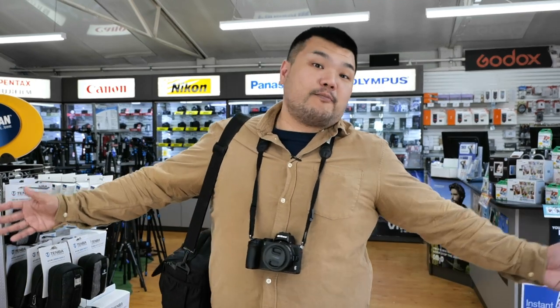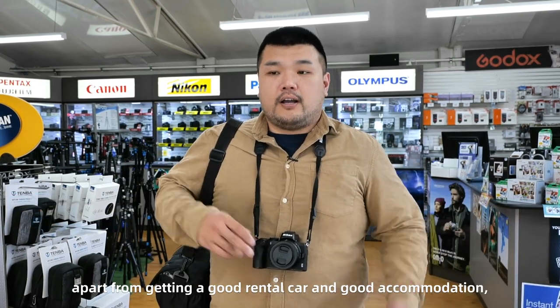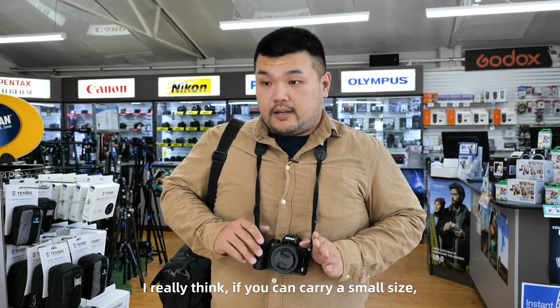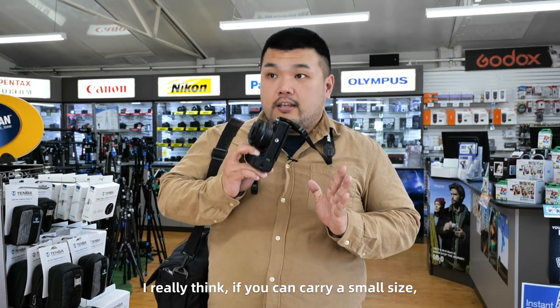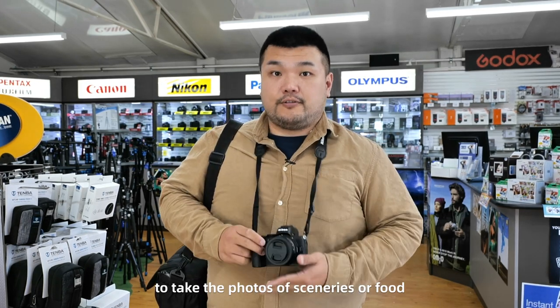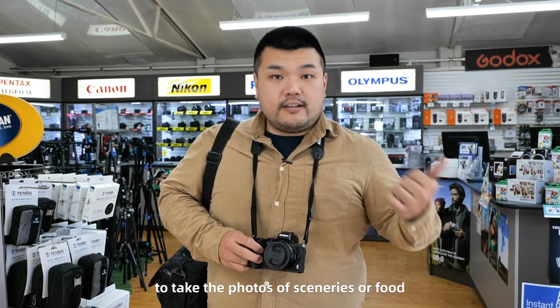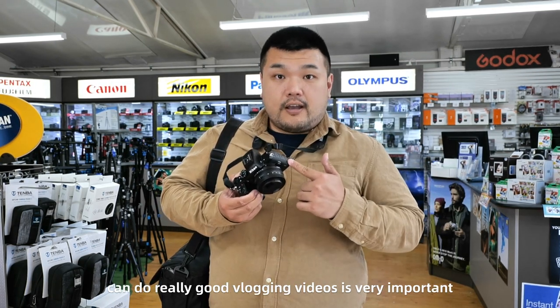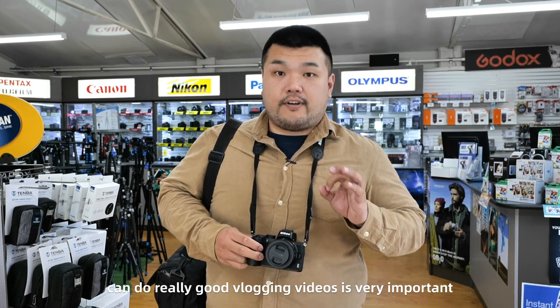It feels just like home. And as a tourist in Christchurch, apart from getting a good rental car and good accommodation, I really think if you can carry a small, reasonably sized camera to take good photos of sceneries or food and can do really good vlogging videos, it's very important.